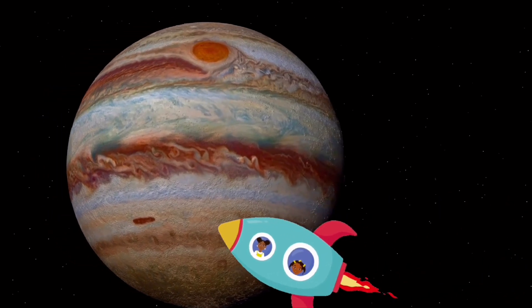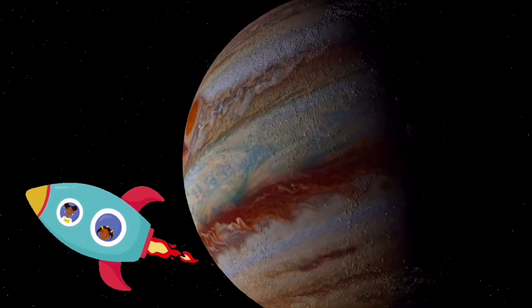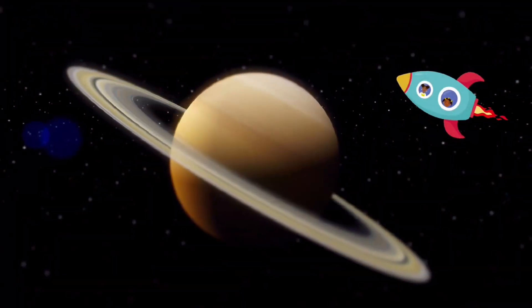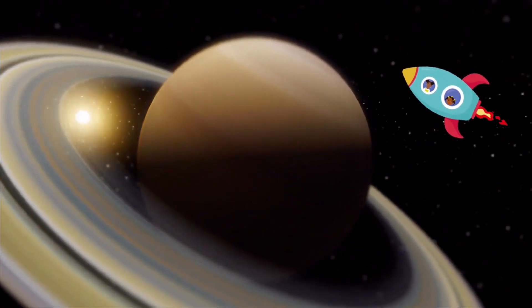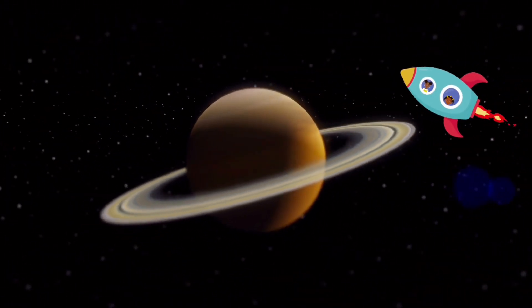Next we have Jupiter, the biggest planet. It is known for a few things like its swirling atmosphere and a 300-year-old red spot storm. One year is 12 Earth years, but a day is only 10 hours. It is known as a gas giant due to being made of gas and being huge, and it has about 80 moons. Now Saturn is known as the ring planet and is also a gas giant. It tilts a bit to its side. A year is 30 Earth years but a day is only 10 hours, and it has 82 moons.